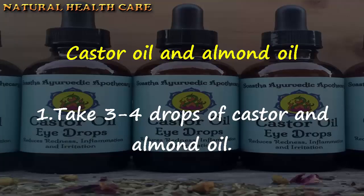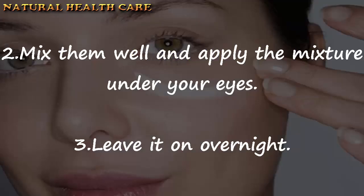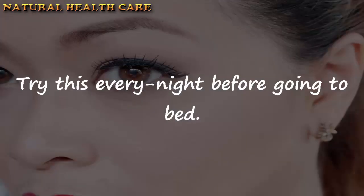Castor oil and almond oil: Take 3 to 4 drops each of castor oil and almond oil. Mix them well and apply the mixture under your eyes. Leave it on overnight. Try this every night before going to bed.